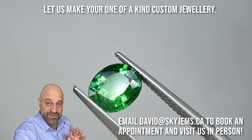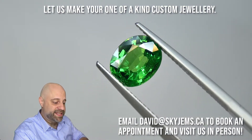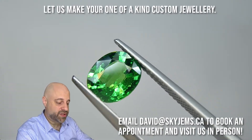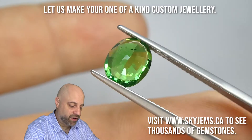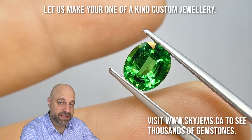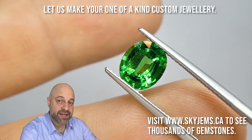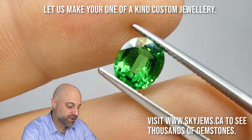I've now taken this magnificent gem off the turntable and put it into a pair of tweezers so I can show you at home a good close-up look of the stone. I can show you the cutting a little bit more and get you a good look at the back. If you're in the Toronto area and you want to come take a look at this in person, I'd love to have you into the office. Please do reach out to me for an appointment, as we do not accept walk-in customers.